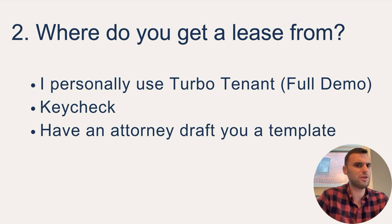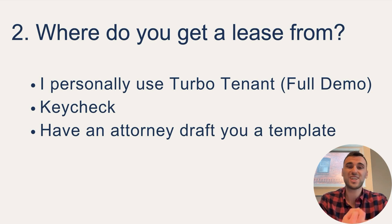The second thing is: where do you get an actual lease from? I use a site called TurboTenant, and I'll give you a full demo at the end. You can also use a site called Keycheck, which is Furnished Finder's sister company. Or of course, you can have an attorney draft you a template. One important thing to note is that leases vary state to state, so you either want to use an attorney or make sure the website you use has state-specific requirements in place. TurboTenant and Keycheck both comply with that.